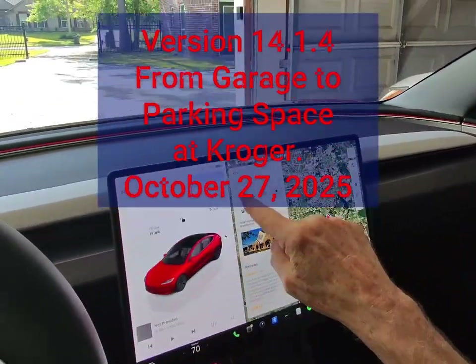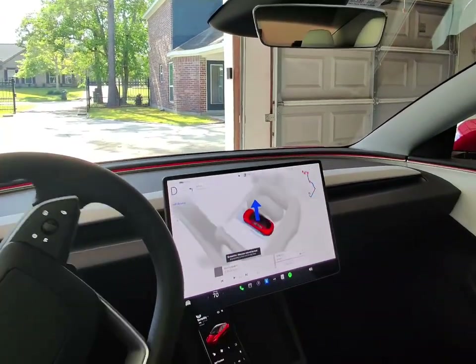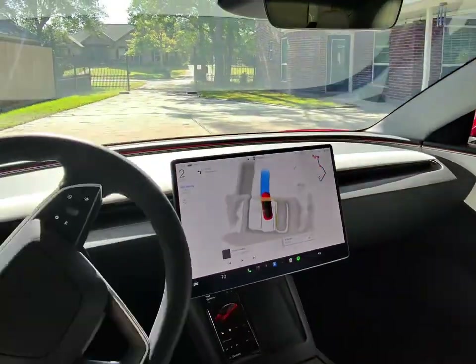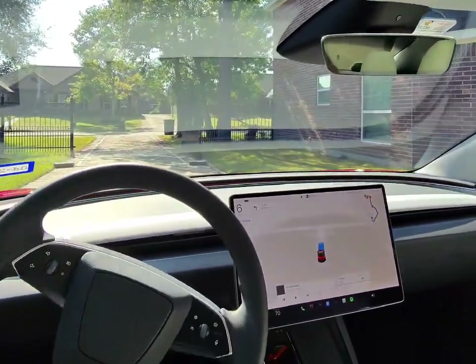My Tesla recently upgraded to full self-driving version 14.1.4. This video captures my first experience with the update, where I drove from my garage to the nearby Kroger without touching the steering wheel.